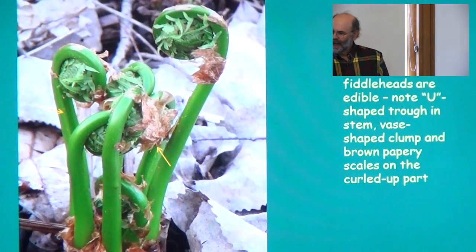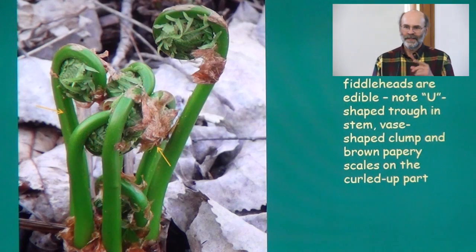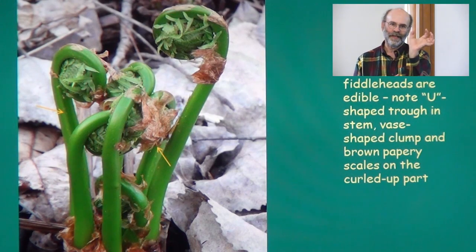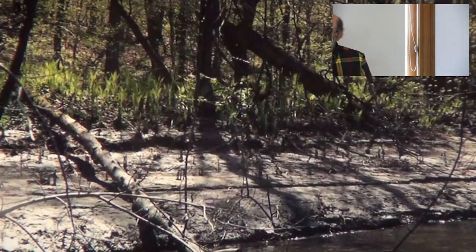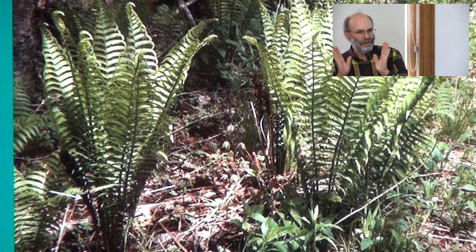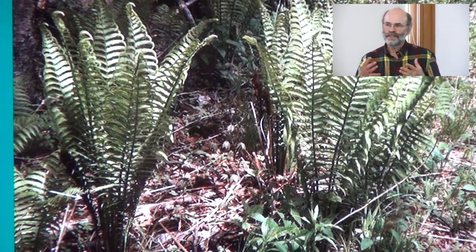As the fiddleheads develop, you'll notice they're in a little vase-shaped clump. Each stem has a little gouge running down the center — if you cut it in cross-section, it would look like a U. You'll also see little papery scales wrapped around the fiddlehead parts that flake off easily with your fingers, unlike the woolly covering of a cinnamon fern. Finally, look for the fertile fronds — the spore-bearing fronds tucked in — which also have that U-shaped groove running down the stem.